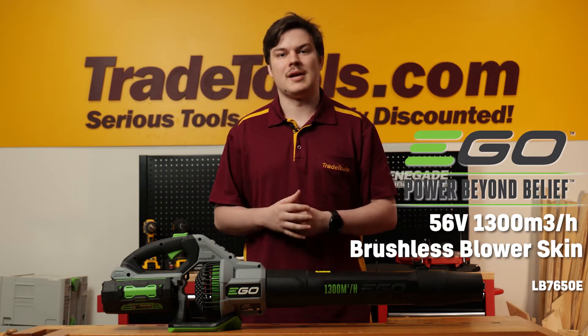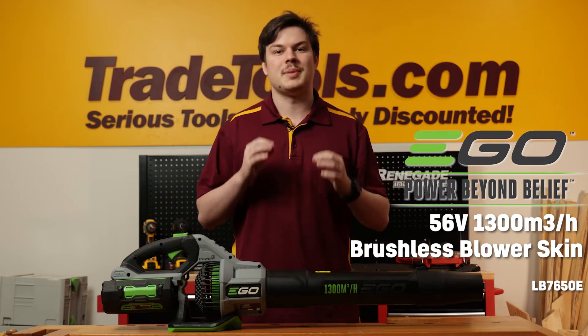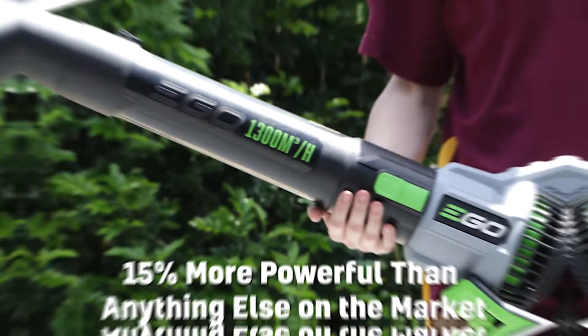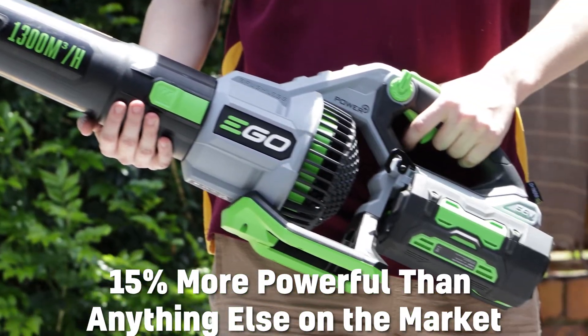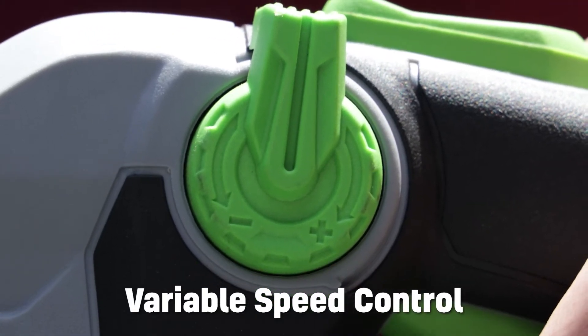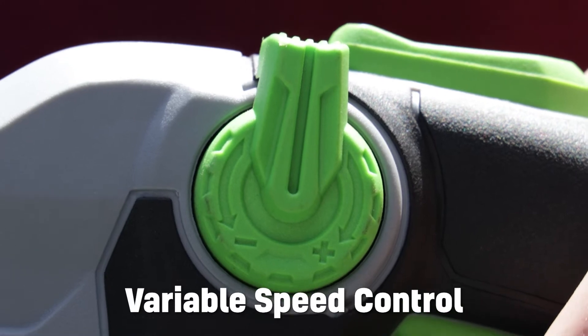The Ego 1300m³/h Power Plus Blower is the world's most powerful handheld blower and can handle any and every task you can throw at it. With over 15% more power than any other handheld blower on the market, you get variable speed controls from 440 to 980m³/h.